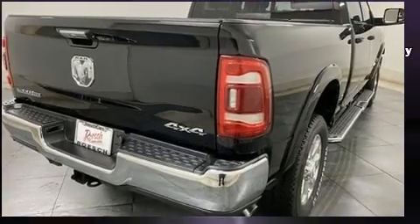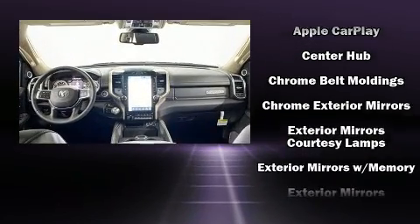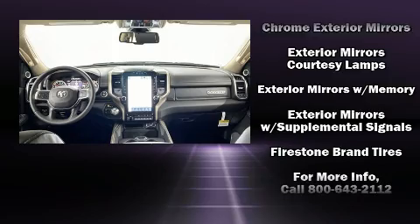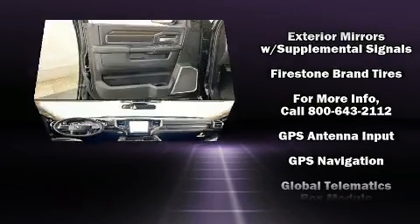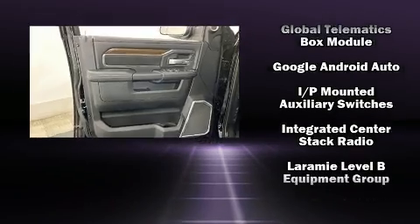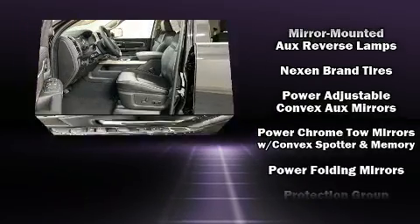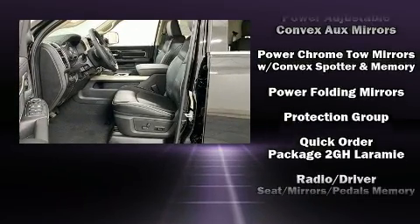With 17 speakers providing world-class sound throughout, passengers are protected by various safety and security features including dual front impact airbags, head curtain airbags, traction control, brake assist, a security system, and four-wheel disc brakes with ABS.